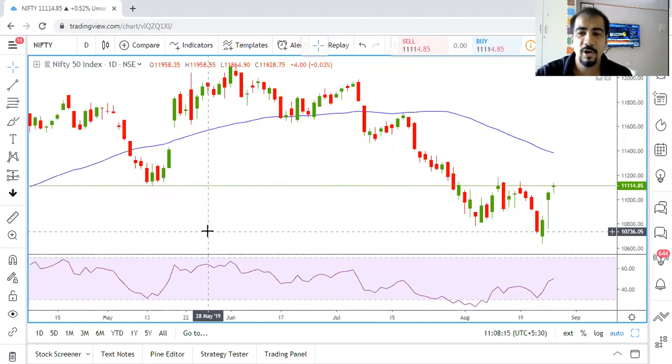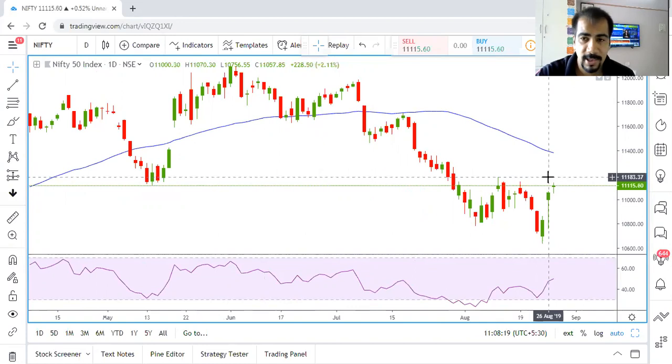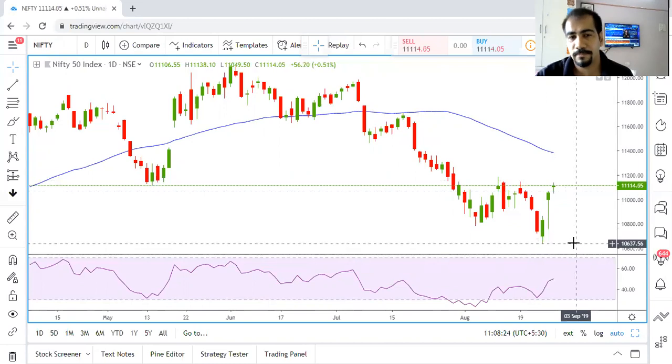The million dollar question is: will this pullback continue on the upside, or are we going to hold over here and possibly come back down? To be frank, it's not that easy because in the market you cannot always have either a purely bullish or purely bearish view. You need to keep your mind clear as per the state of the trend, because more than the levels, the state of the trend on technical charts is more important.